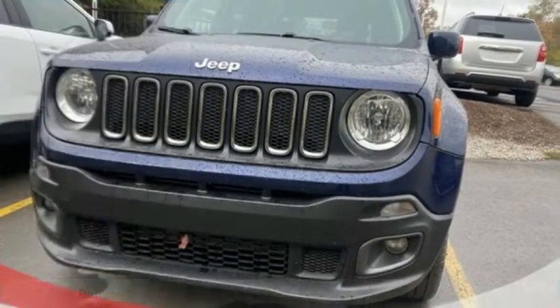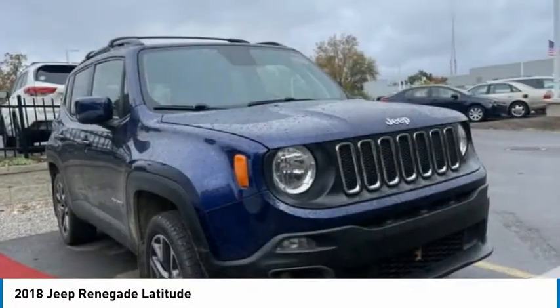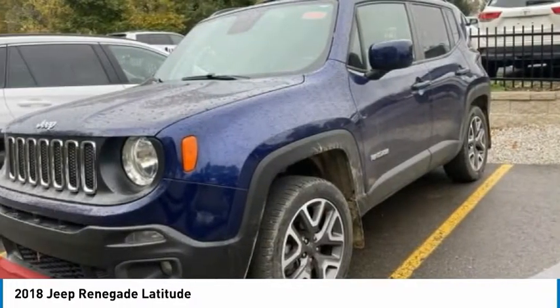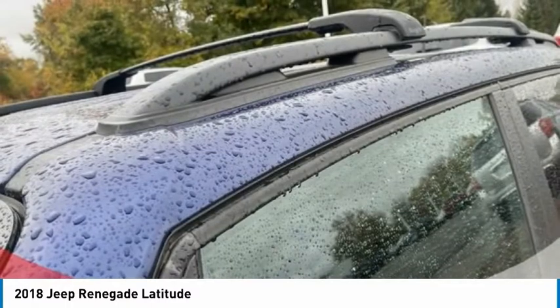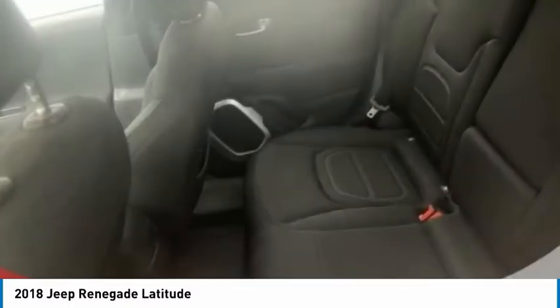We are pleased to show you the 2018 Jeep Renegade. The Jeep Renegade offers full-size capability built in a smaller SUV. The Jeep Renegade is an incredible combo of smart technology, cool colors, and innovative materials. It has a capable command center with the tools you need for discovering everything that's out there.